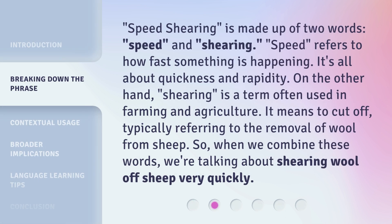Speed shearing is made up of two words: speed and shearing. Speed refers to how fast something is happening — it's all about quickness and rapidity. On the other hand, shearing is a term often used in farming and agriculture. It means to cut off, typically referring to the removal of wool from sheep. So, when we combine these words, we're talking about shearing wool off sheep very quickly.